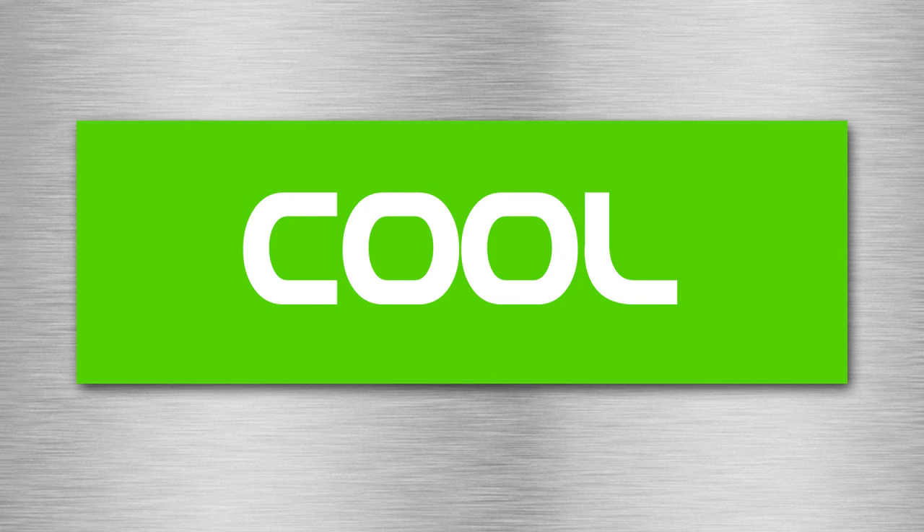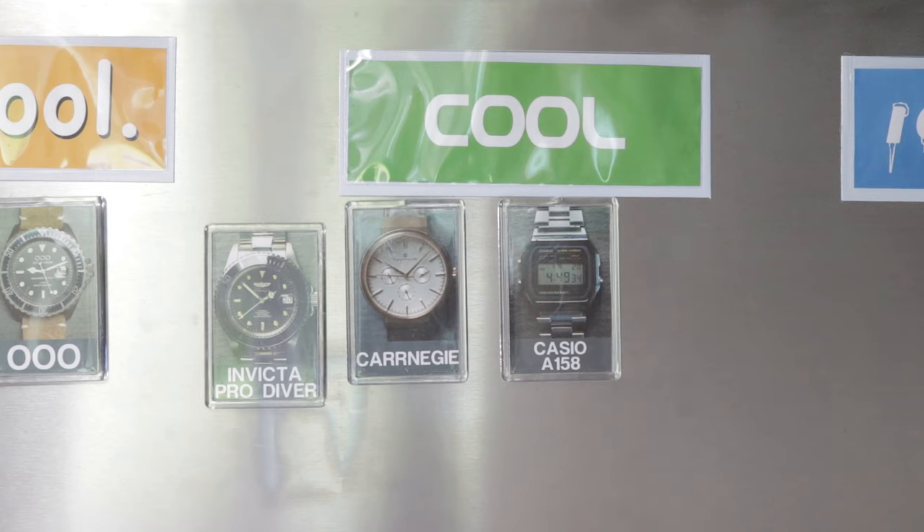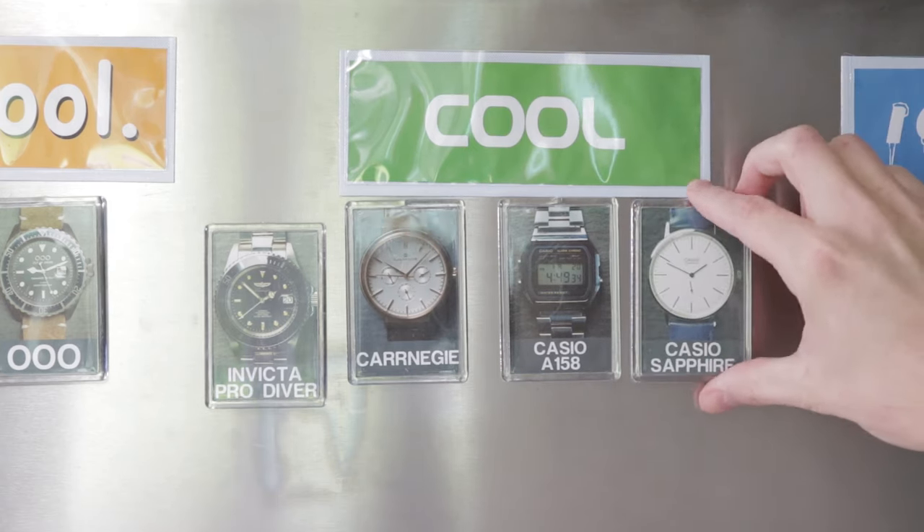Hopefully I'll be able to get hold of one of those soon to compare. Which of these do you prefer? Also, where should we place the F91W on the wall of watches? Is it absolute garbage, uncool, cool, or ice cold? In the last episode, you voted on the Casio LTP Sapphire — that one got a bit of a mixed response. Some people loved it, some people thought it was just meh, we even got a few people saying it was ice cold, but I think the overall consensus was that it was a cool watch, so that's where it's going. Let me know your thoughts on these digital ones, and I'll see you in the next video.